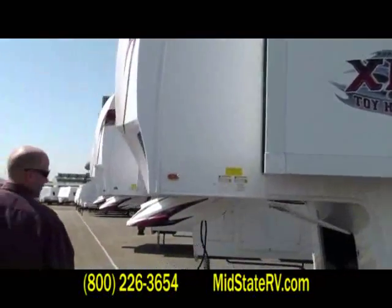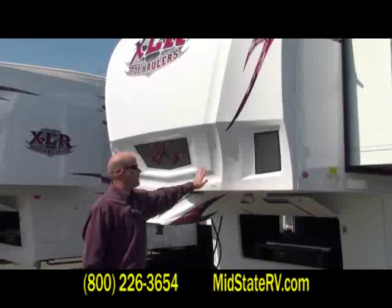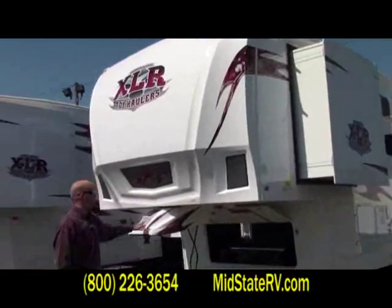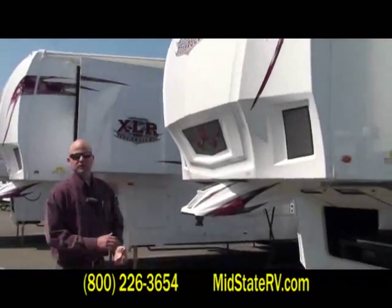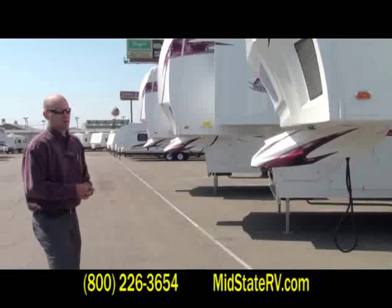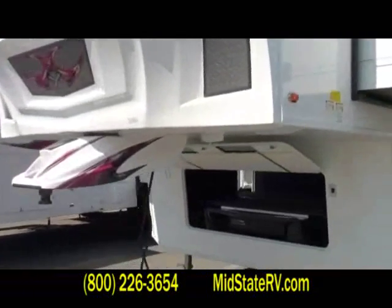Walking around to the front, a couple of key features — we've recessed the front cap back here. Because we extend the kingpin on every XLR fifth wheel model we build, you can pull this with a six-foot bed on your truck without having to purchase an additional slider hitch, which saves you cost. You'll be able to get almost a 90-degree cut without having to buy a slider hitch.